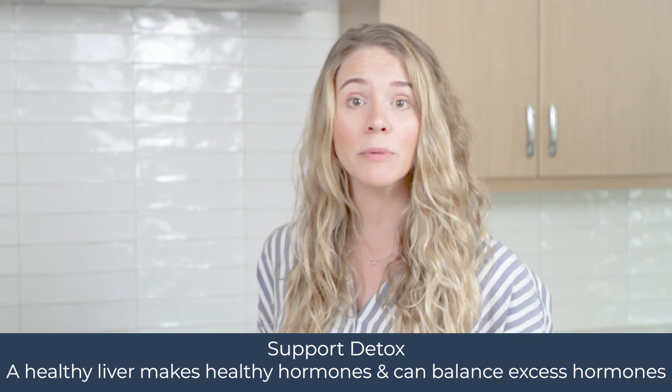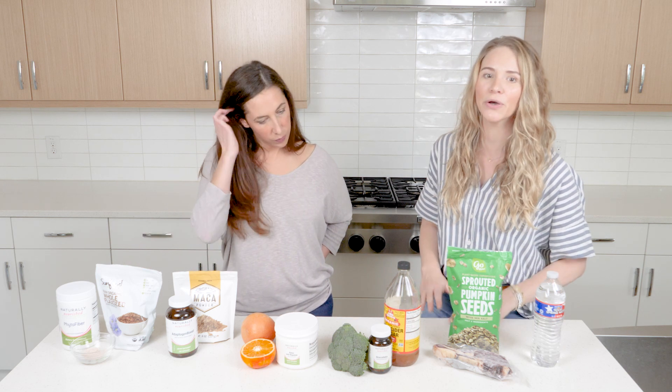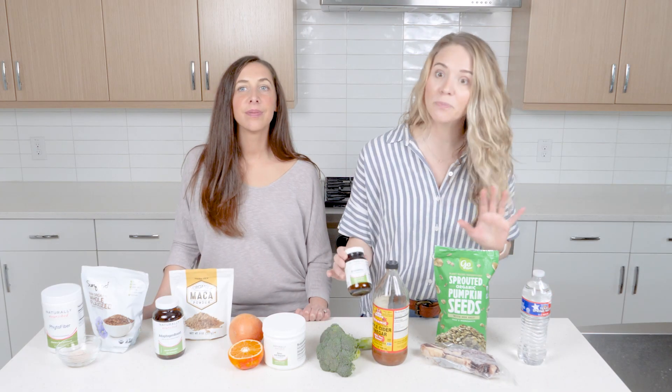Supporting our detox pathways is super important for hormone expression, because our liver is the first site of hormone production and detoxification of excess hormone. Using things like apple cider vinegar to rev up bile flow, and bringing in broccoli and cruciferous veggies — which have been studied for their indole-3-carbinol (I3C) compounds — can help reduce excess estrogen, especially in the breast cancer population. On a supplemental level, indole-3-carbinol can be combined into DIM, or diindolylmethane, for clinically high levels of estrogen.